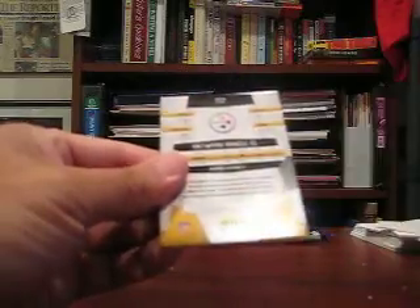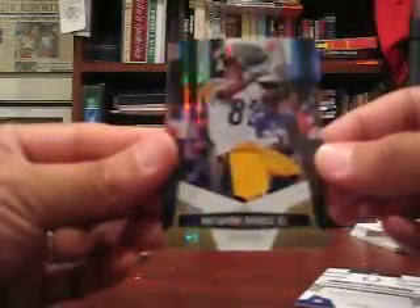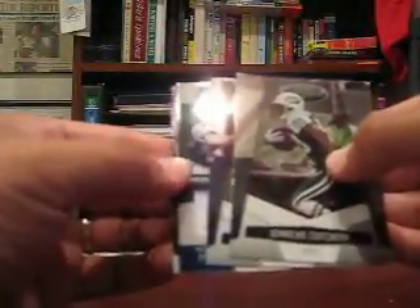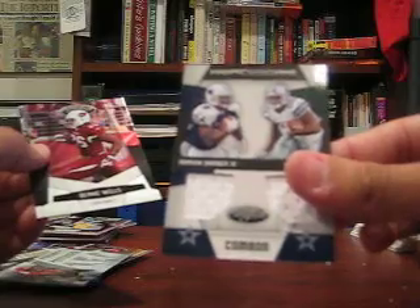Got a hit — Antoine Randall, two-color prime patch, 50 of 50. Two-color prime patch, 50 of 50. Base. Got another hit here — dual jersey of Marion Barber and Felix Jones, numbered to 100, 26 of 100.